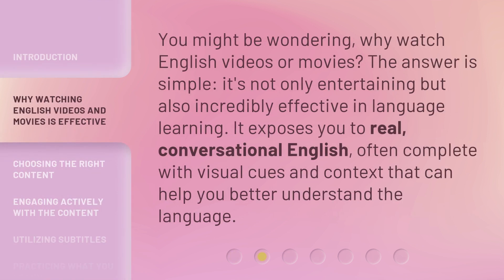You might be wondering, why watch English videos or movies? The answer is simple. It's not only entertaining, but also incredibly effective in language learning. It exposes you to real, conversational English, often complete with visual cues and context that can help you better understand the language.